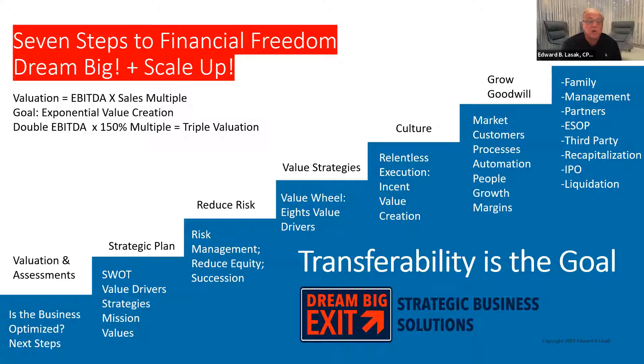The first step is valuation and assessments. The second step, which we've talked about many times, is developing a strategic plan that can be used to grow and reduce risk. The third step is to reduce risk — we look at risk management, opportunities to take some chips off the table by reducing equity, and we talk about succession planning. Succession planning is very important, very seldom addressed in any company, but it adds significant value. Getting the owner out of the day-to-day aspects of the business really increases the value of the business.